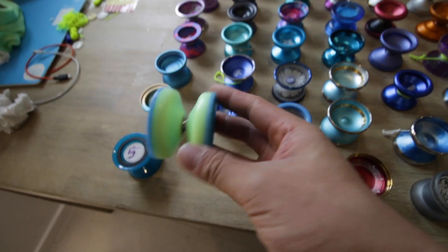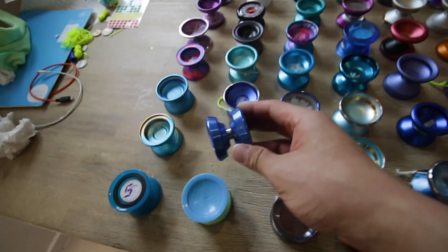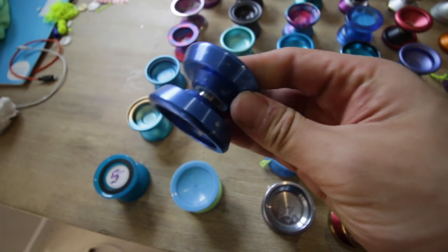I don't know if I want to let this one go, but this is the Yo-Yo Jam Classic. G-Funk — anyone who wants one of these?